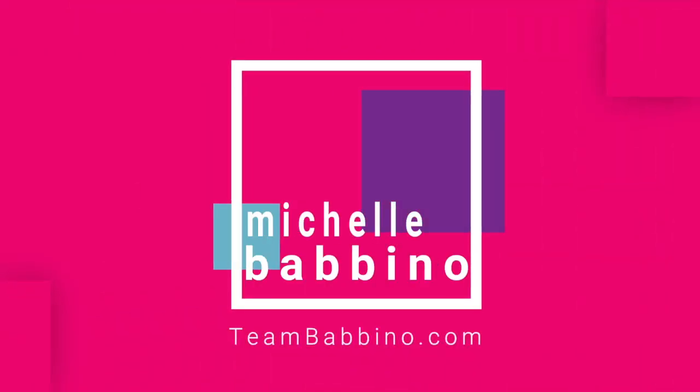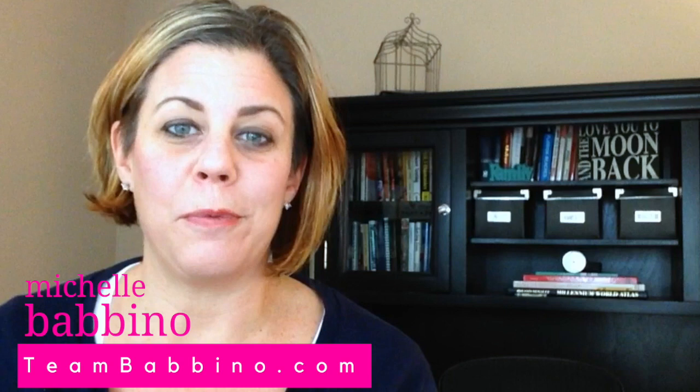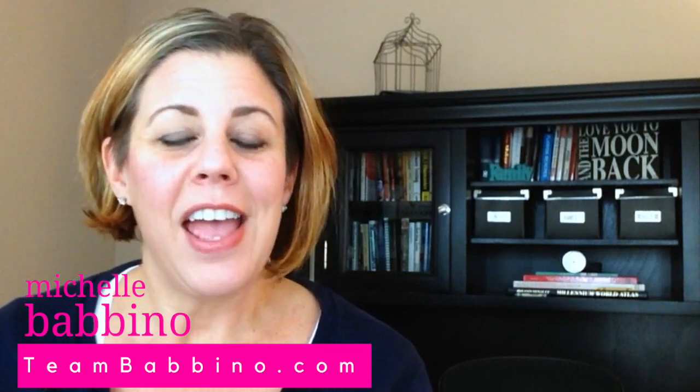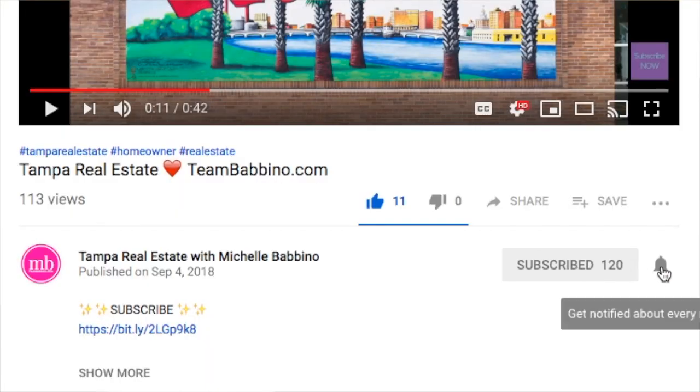Today we're going to go through your house hunting checklist, so let's get started. Hi, welcome back to our channel. My name is Michelle Babbino and I'm with TeamBabbino.com with Future Home Realty right here in Tampa, Florida. If this is your first time joining us, please go ahead and consider hitting that subscribe button down below and hitting that notification bell so you're notified every time we post a new video.